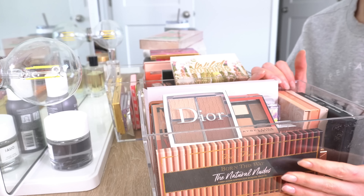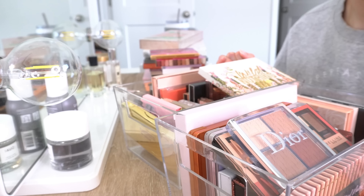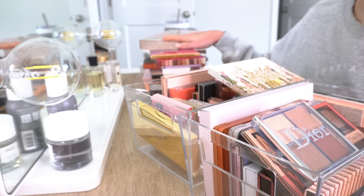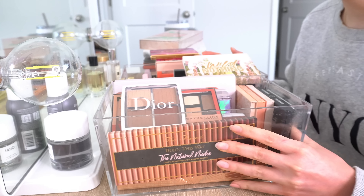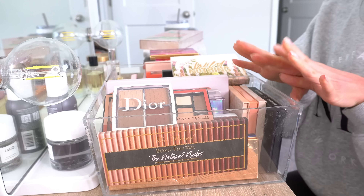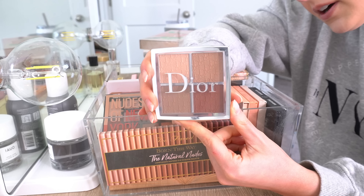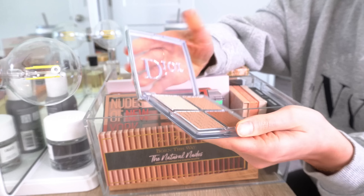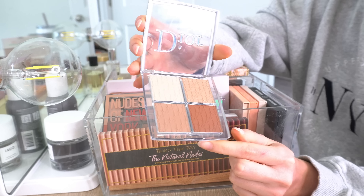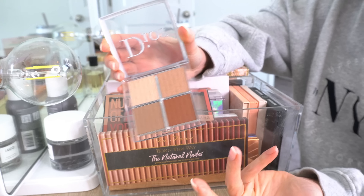Let's go ahead and get started. I have two of these clear acrylic organizers that I keep palettes in, and then I have some more palettes back here that are different sizes and don't really fit into one of these organizers. We will start up front. The first thing on top here is the Dior Backstage Contour Palette — this is a definite keep. I haven't had this for that long, but I really love it.